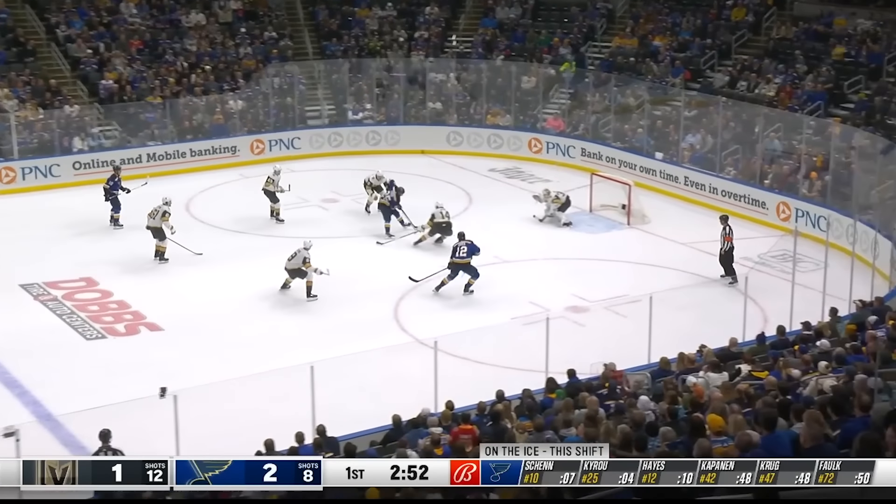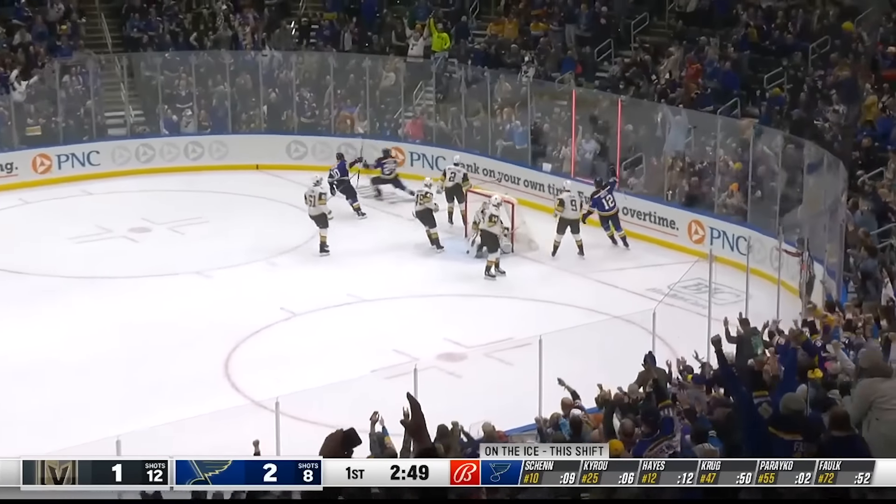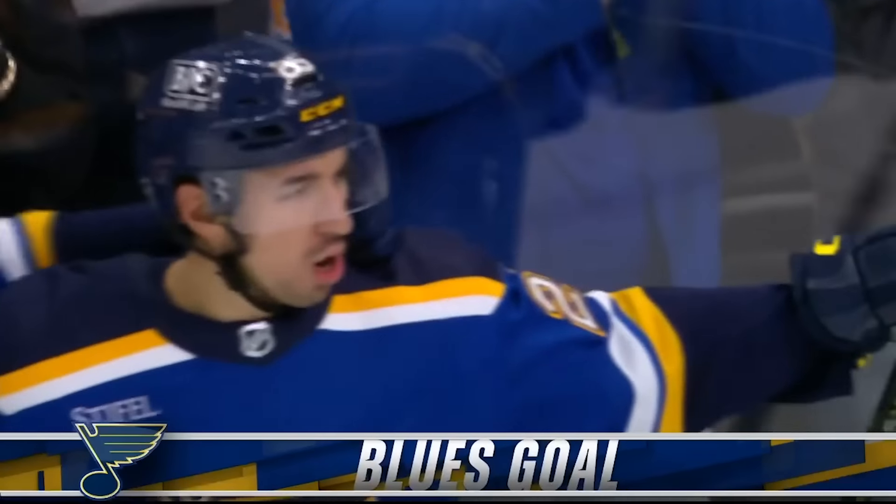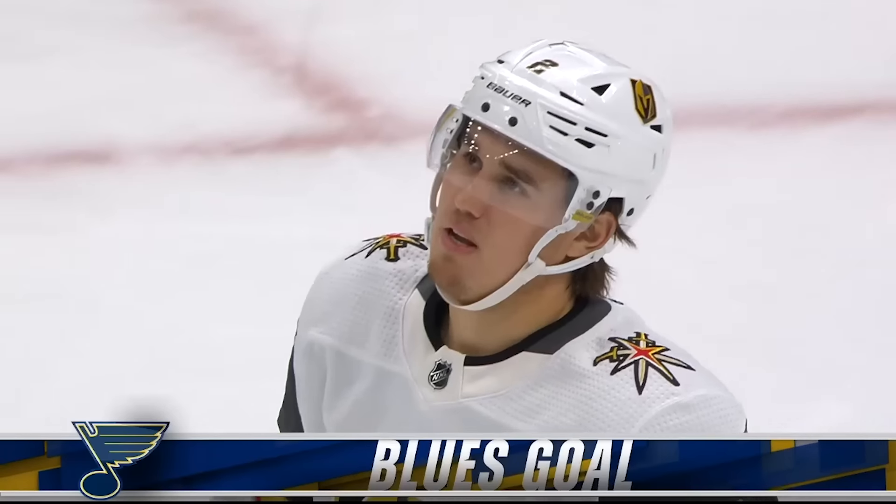Shinda center ice. Tyru to the middle, wide open, he scores! Oh, what a play! Unbelievable goal by Tyru! And the Bulls lead 3-1!